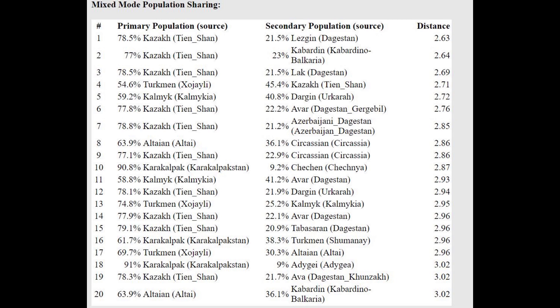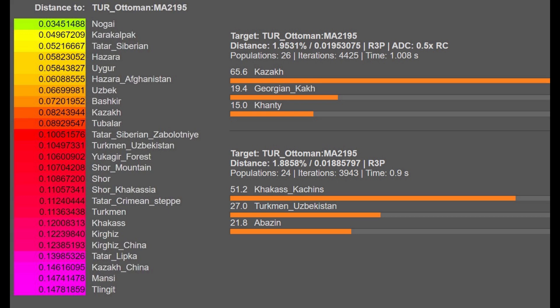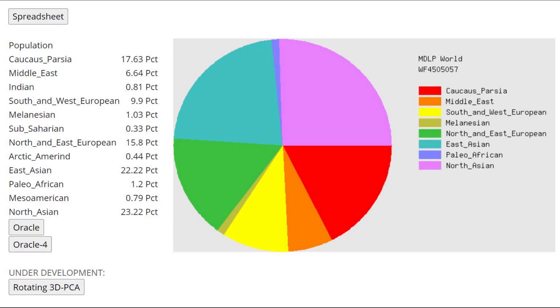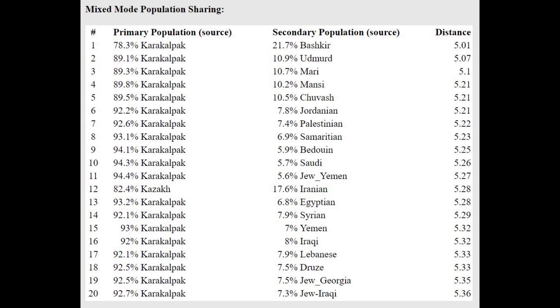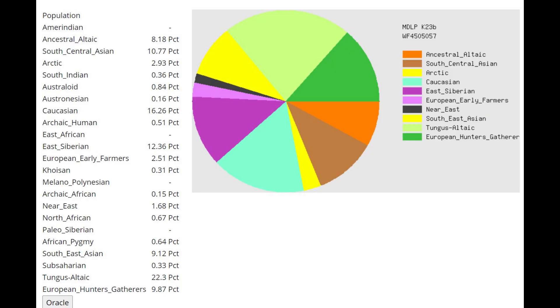So a mixture of Karakalpak plus Chechen or some kind of North Caucasian. This matches precisely what we see with the official G25 for the sample — also a mixture of Kazakh plus Georgian, or Hakkas plus Turkmen plus Abazin: some kind of Turkic plus some kind of North Caucasian. With MDLP World, she's scoring quite a lot of Caucasus and Middle East, and even South and West European and North and East European, but the biggest components are East Asian and North Asian. Because of that she's closest to Karakalpaks followed by Kazakhs — Central Asian people, not Turkish people in Anatolia, even though she is a Turkish person from Anatolia.